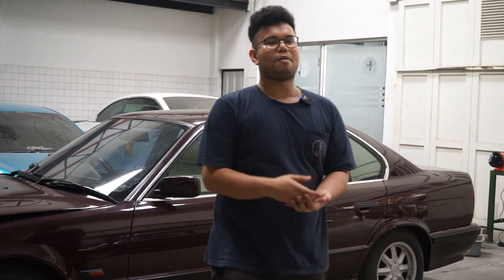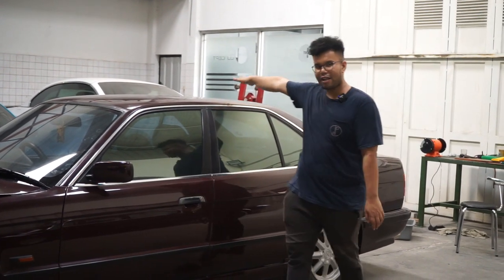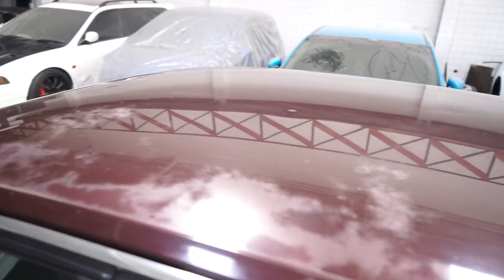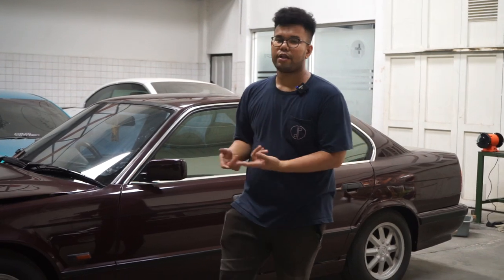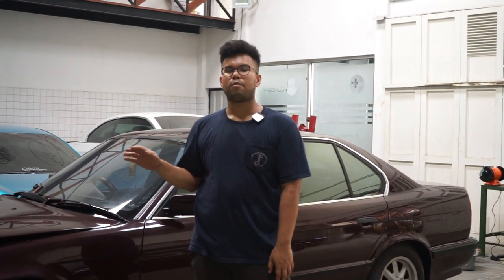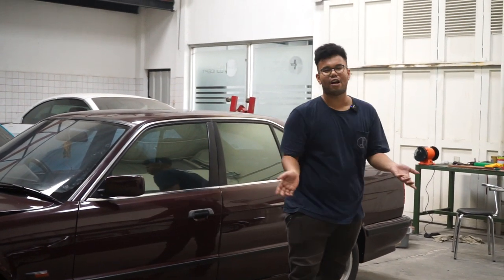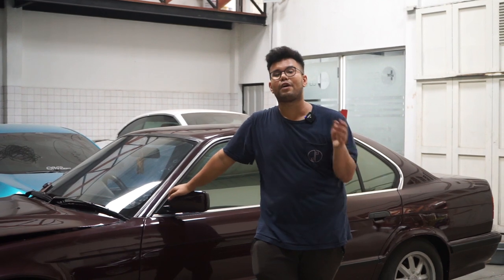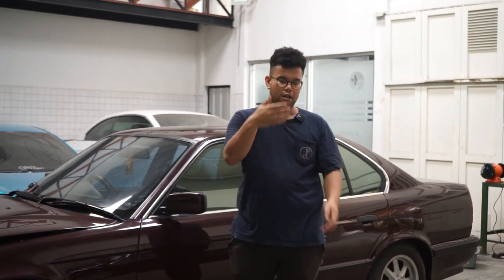Going back to the topic — what do you think about this E34? Should we repaint the entire body, or just do paint correction on the damaged spots to bring it back to perfect condition? And what do you think about Imola Red on the E34 — is it a good fit, or should it be a darker color like Monte Carlo Blue or Deep Black? Comment below. The project is still ongoing — stay tuned, don't forget to like, comment, and subscribe. Thanks for watching and be the best on earth. See you guys!